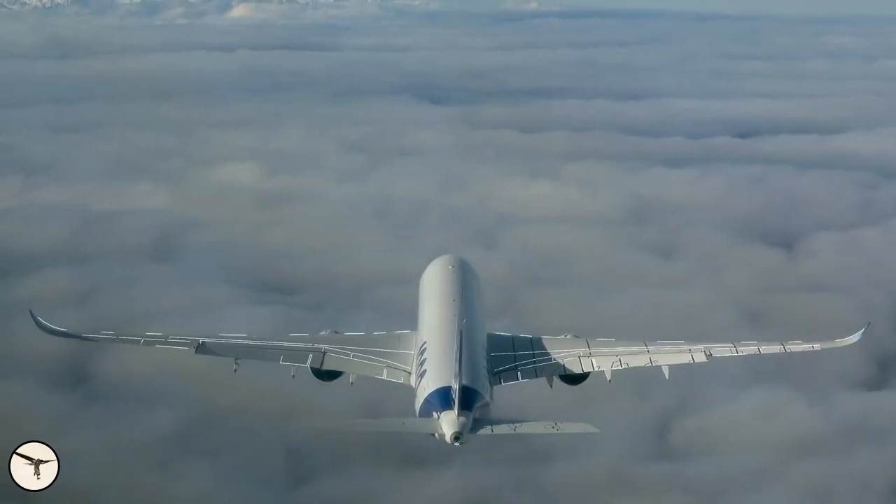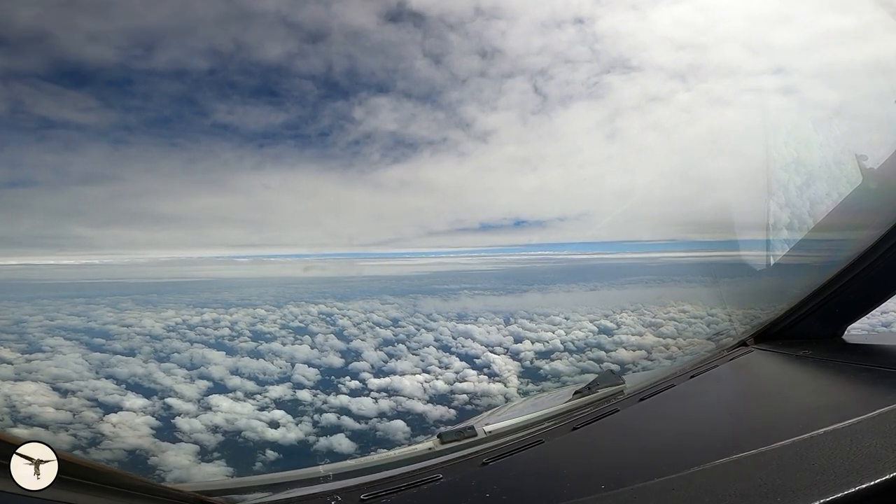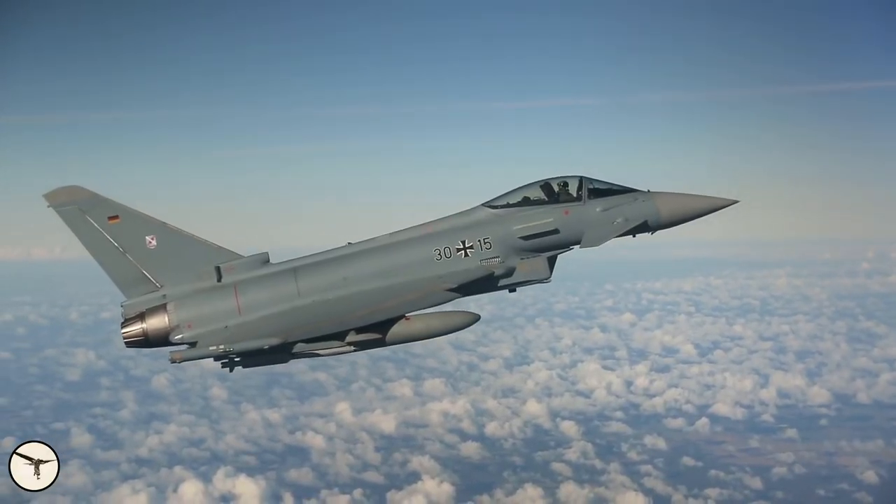Imagine you are piloting an airliner. The weather is good and you enjoy the scenic view ahead of you while you have an interesting conversation with your colleague. Suddenly, a jet fighter appears next to you.